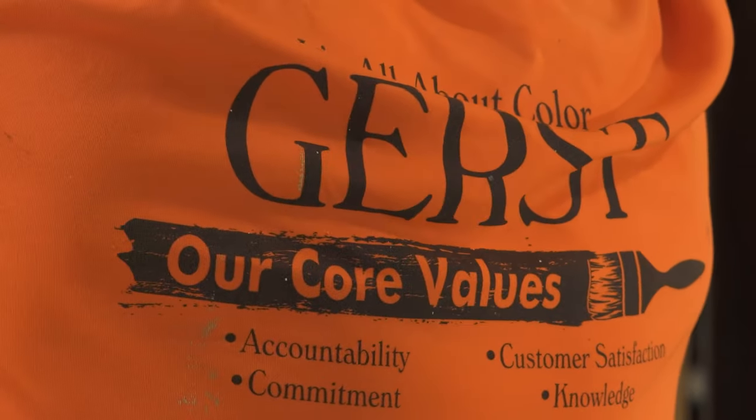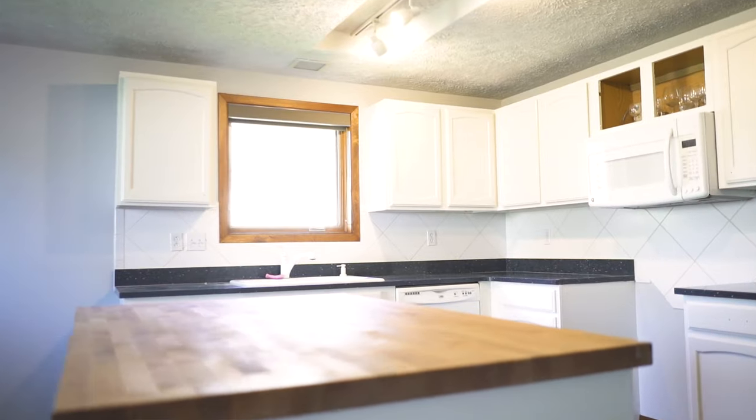My name is Shawn and I've been working here at GERS for two years. My first impression of GERS painting was really good. They communicate well with their customers as well as their employees, and we just put out a quality product.